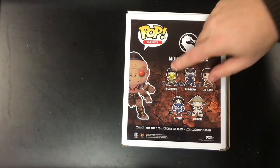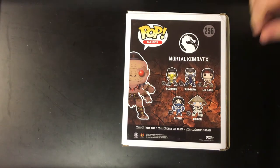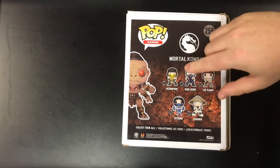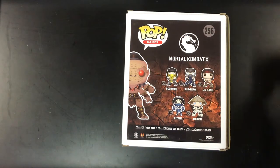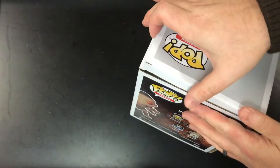There's also a Hot Topic exclusive where Scorpion has his mask off and has the flaming skull face — that's only at Hot Topic. There are a couple other ones in the pipeline for variants too, and I wouldn't be surprised if you see some other ones. But let's take a look and see what we can see about Goro here.